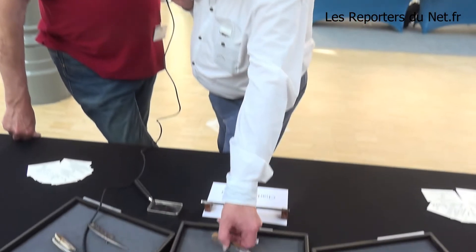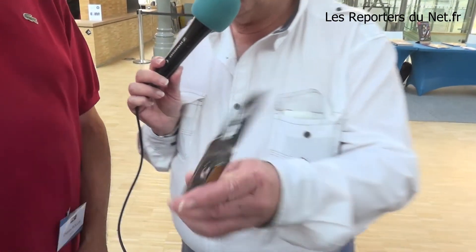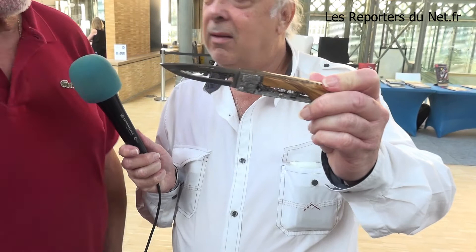Sur ce couteau, qu'on a détaillé tout à l'heure, ça demande combien d'heures de travail ? J'ai facilement deux mois et demi, mais en travaillant — j'ai 83 ans — en travaillant en moyenne 5 à 6 heures par jour.